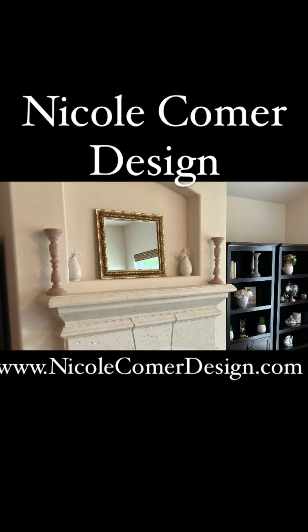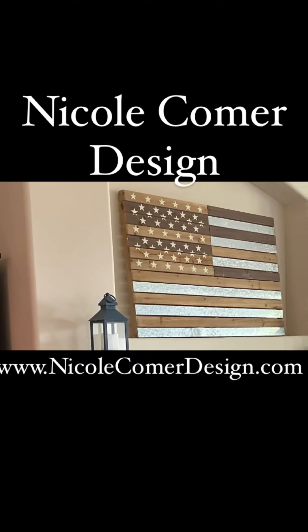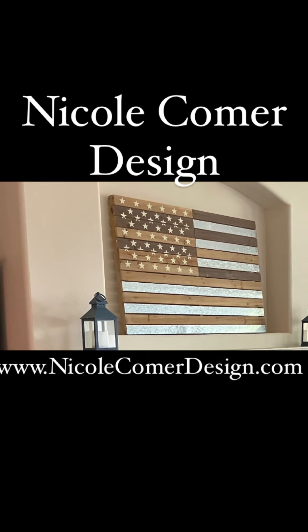But in the end, I think my first choice was the best choice. This piece of wall art fit my client and fit that nook perfectly.